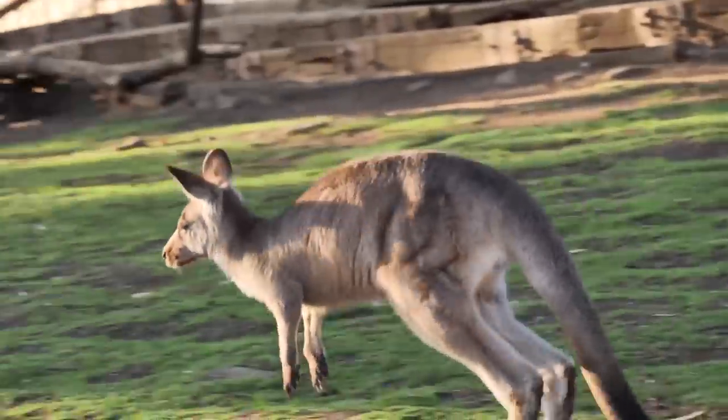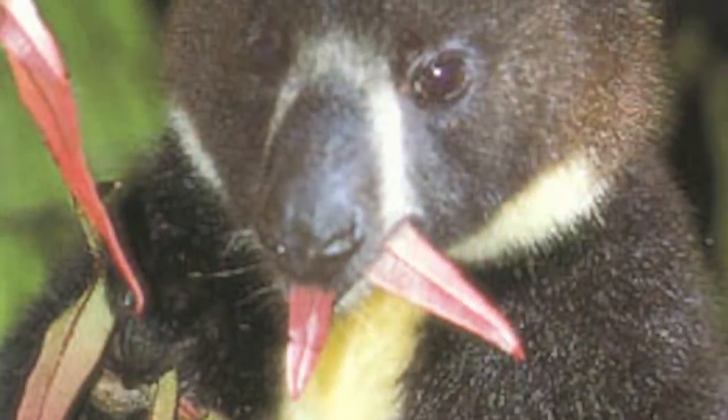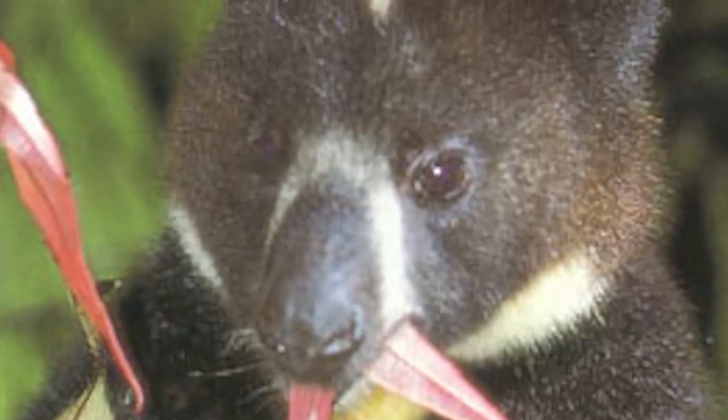Like the kangaroo, female Dengisos have a stomach pouch that houses their young. The Dengiso is declining rapidly in numbers due to illegal hunting, low birth rate, and habitat loss.